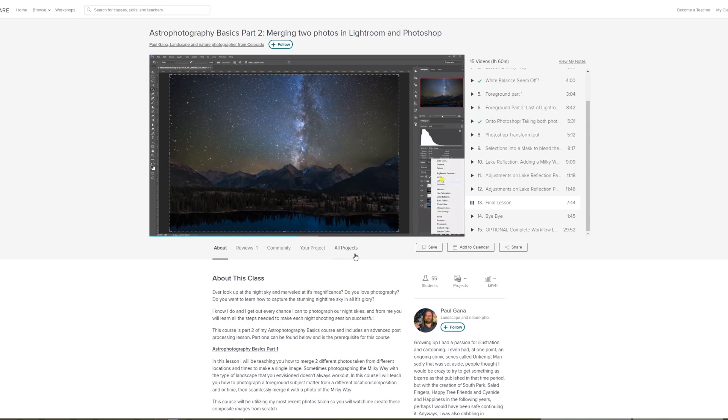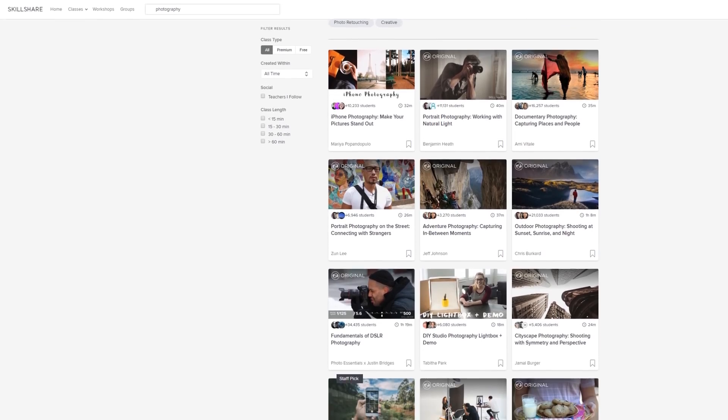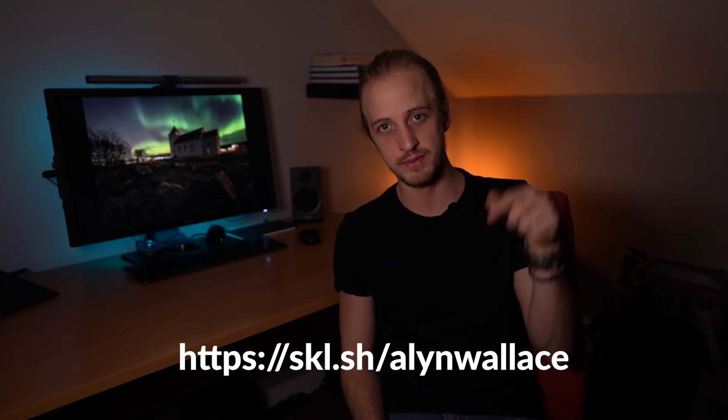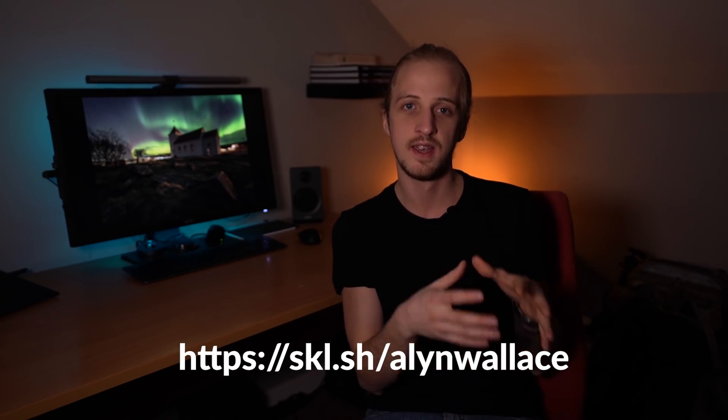Topics like how to blend a sky with a foreground — things that will take your photos to the next level. Premium membership gives you unlimited access to all courses; it's super affordable, with an annual subscription working out at less than ten dollars a month, roughly six pounds fifty in the UK. The first 500 followers to use the link in the description still have access to two months free premium membership, so make sure to click that link and sign up.